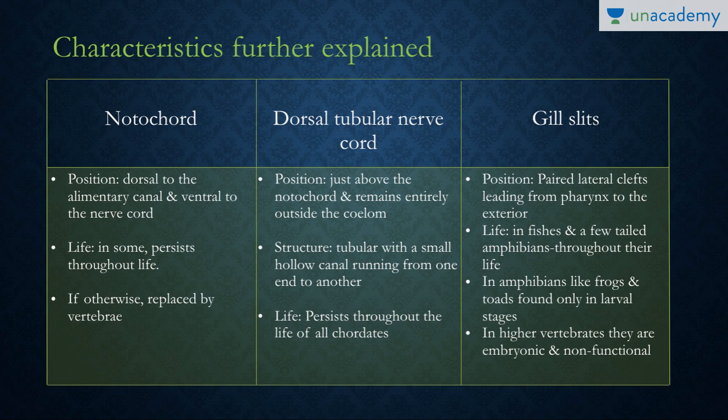Then we have the gill slits, or more specifically pharyngeal gill slits. These are paired lateral clefts present near the pharynx that lead from the pharynx to the exterior. Their fate depends on the class: in fishes and a few tailed amphibians they exist throughout life; in amphibians like frogs and toads they are present only in larval stages; while in higher vertebrates they are embryonic and non-functional.